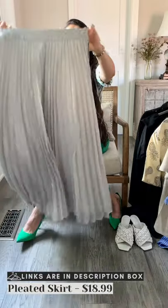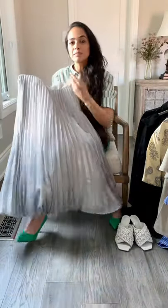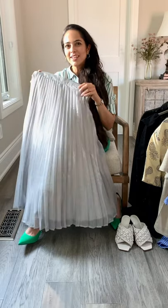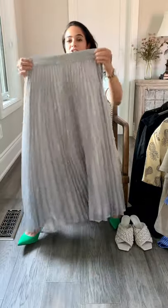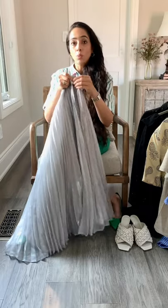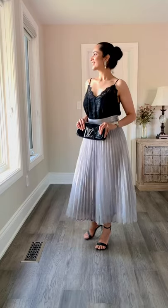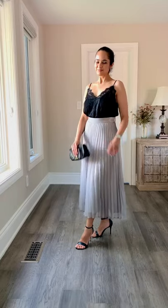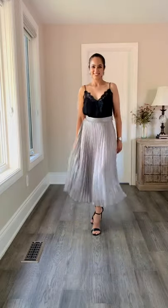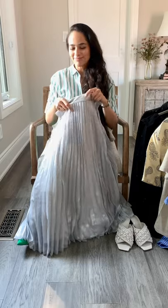Look at the sheen on this! It is sparkly but not in a tacky way — I love it. It's got a nice thick band so it's pretty forgiving, and a discreet zipper with a button fastener. Lovely length — it is pleated and ankle length, so just lovely. You can pair it with a camisole, tank top, or a button-down shirt. Heels would be fabulous with this, though you could do trainers too.